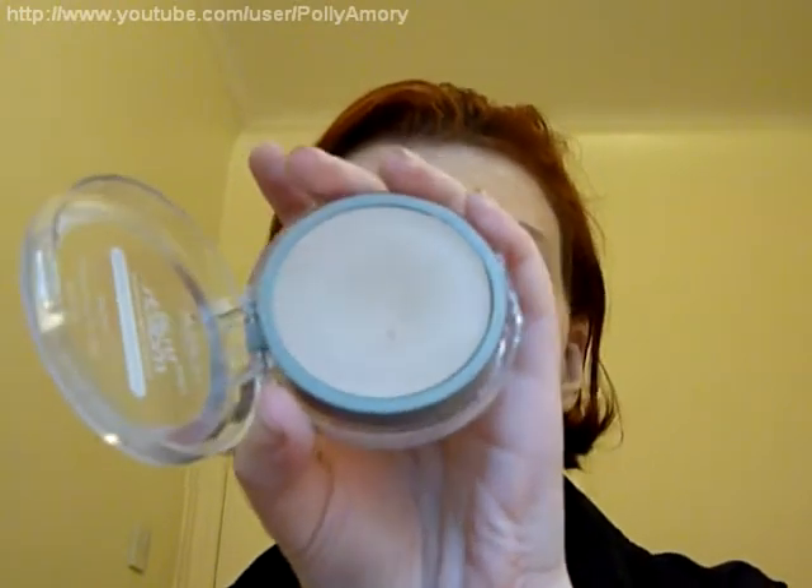This is a cream to powder foundation, and I think this will be one of the first four that I'll hopefully be reviewing in the next couple of weeks. These four are my first experience with cream to powder — I've never used this type of foundation before — and overall I found that this one was by far the easiest and the nicest to work with.